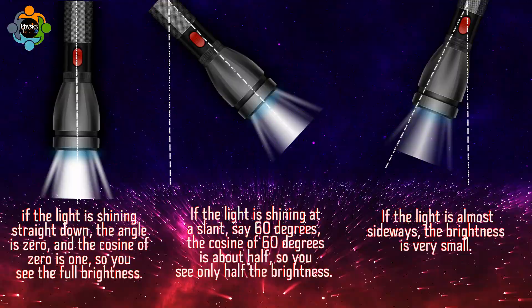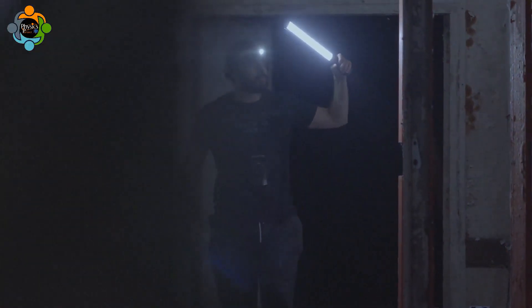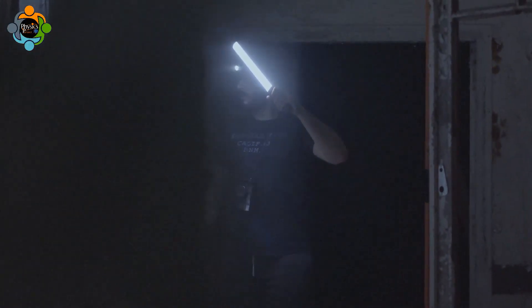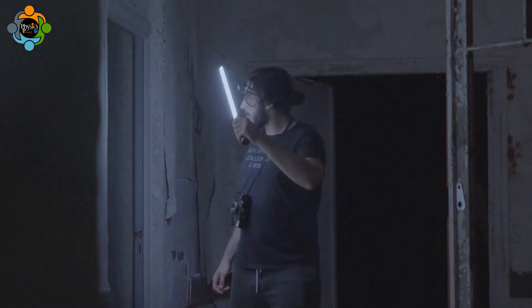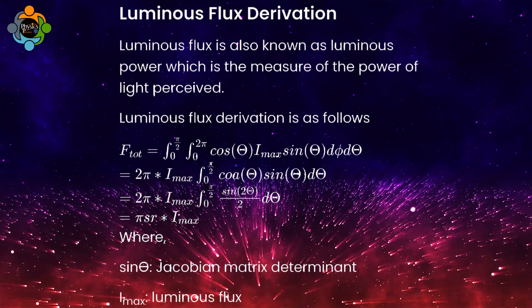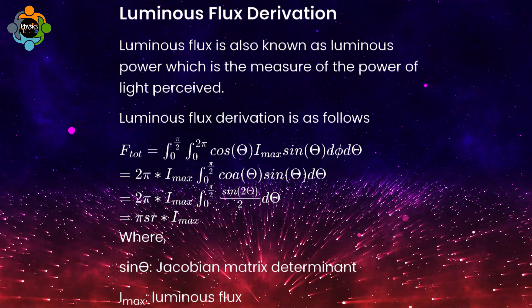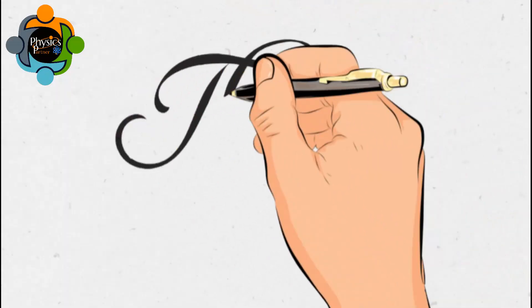You can even try this at home. Take a flashlight and shine it straight onto a wall, then slowly tilt it. Watch how the bright spot gets bigger and dimmer as you tilt the flashlight. So let's have a look at the derivation of this law.